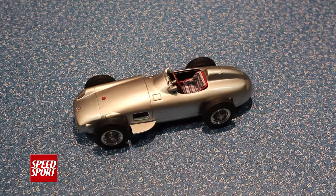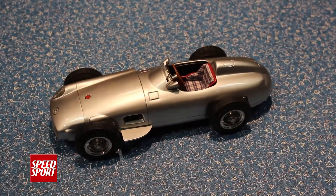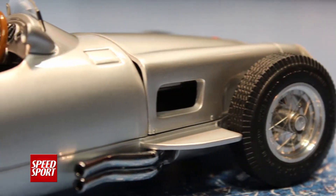If you're looking for a really unique gift for the F1 fan on your shopping list for Christmas, we have a really unique model from the folks at CMC, available in our Speed Sports store for about $220. It's the Mercedes-Benz W196 Monoposto from the 1954-55 racing season.